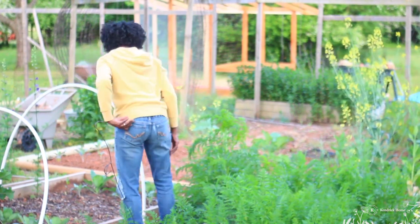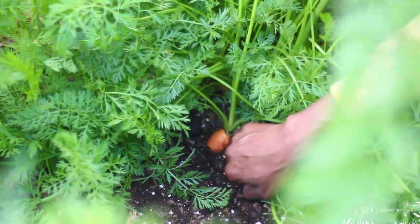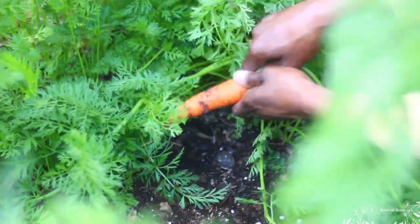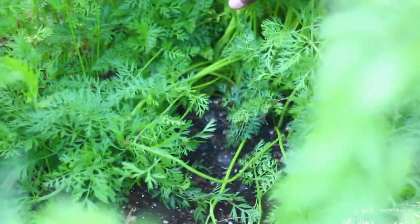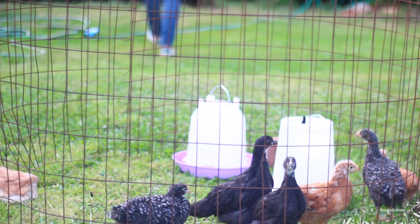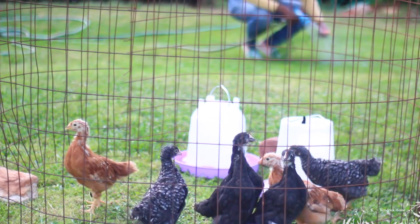As I'm checking out the garden I see that I have some carrots that are going to seed, so I'm going to go ahead and harvest some of my carrots and have a little garden snack. As I wash my carrot off, I'm also going to go ahead and feed some to the chicks as well.